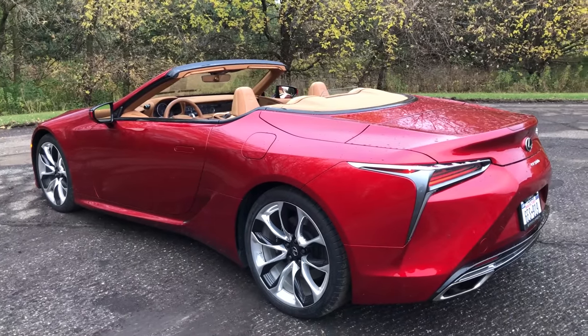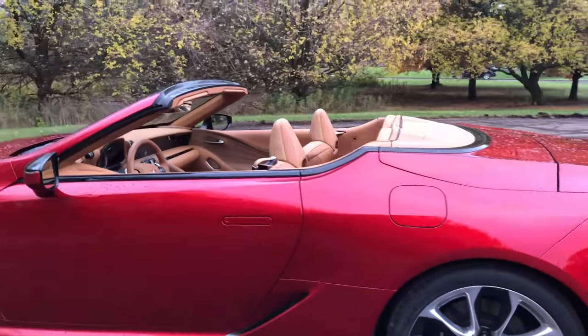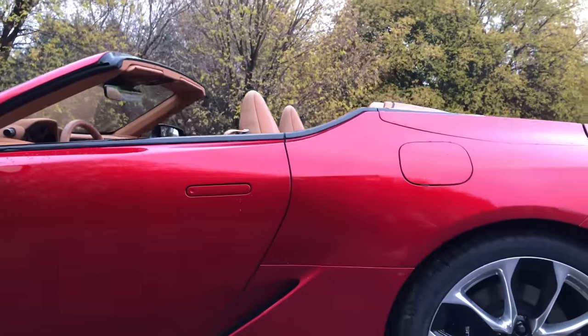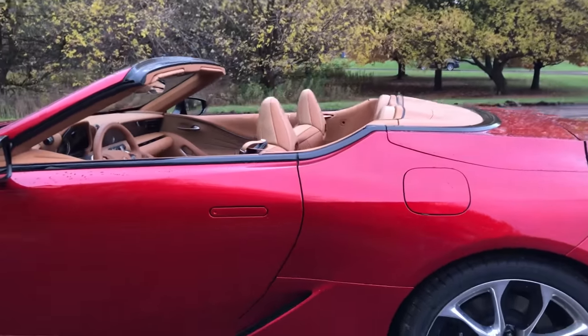This one looks a bit more natural, but you still do notice it, especially when you're alongside here. That change in height from the door to the deck lid is not the most beautiful.